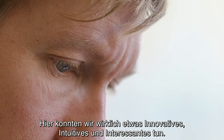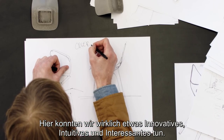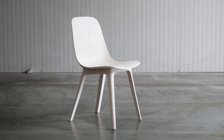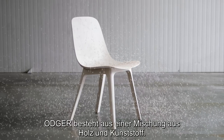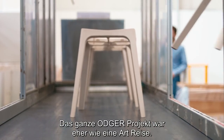We were really, really into doing something innovative, intuitive and fun. Odgry is a mix of wood and plastic. The whole Odgry project has been kind of a journey.